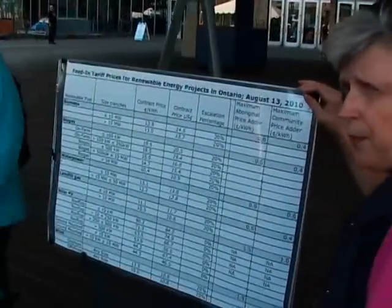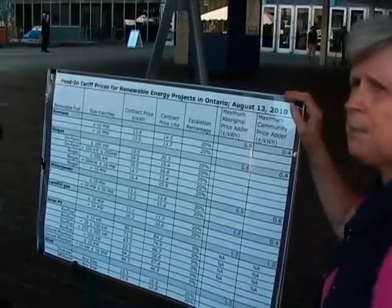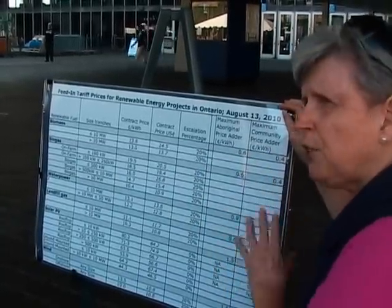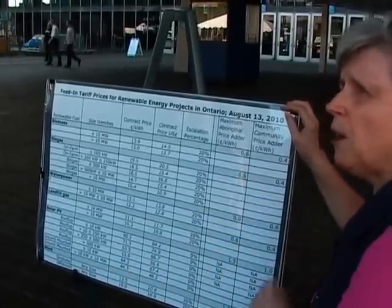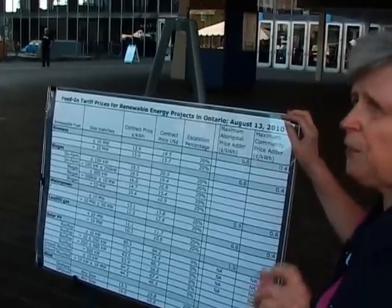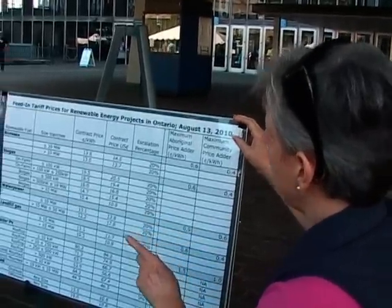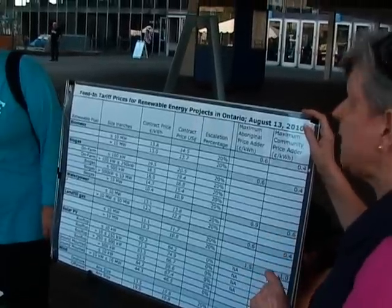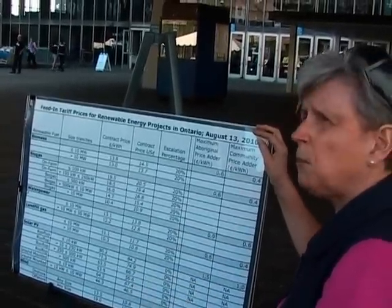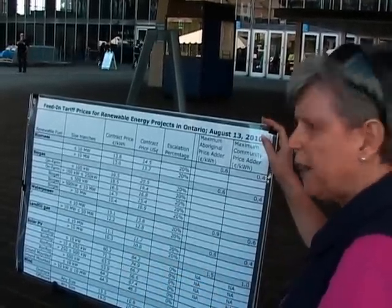As a customer of the Ontario Power Authority, you go to their website and see a price schedule with different installation types and a column for the price per kilowatt guaranteed for 20 years. This is what a feed-in tariff is: a guaranteed, predetermined, fixed price paid per kilowatt-hour for a specific length of time — usually a 20-year contract. For rooftop solar, that's 80 cents Canadian per kilowatt-hour. For methane digesters, 19.5 cents. For wind turbines, 13.5 cents guaranteed. That's what created such massive growth so quickly.